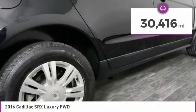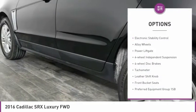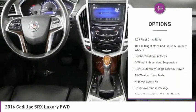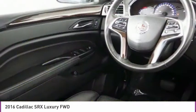This vehicle has less than 35,000 miles. Here are some of this vehicle's great options: electronic stability control, alloy wheels, power lift gate, four-wheel independent suspension, four-wheel disc brakes, tachometer, leather shift knob, and front bucket seats.